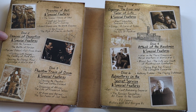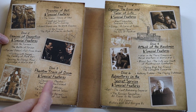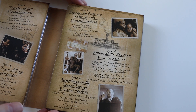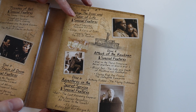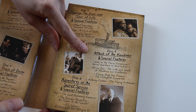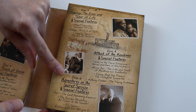Disc 2 we get Demons of Deception with special features. Disc 3 is Phantom Train of Doom with special features. Disc 4 is — I can't quite say that title — the Giver and Taker of Life with special features. Disc 5 is Attack of the Hawkmen with special features. Disc 6 is Adventures in the Secret Service with special features.